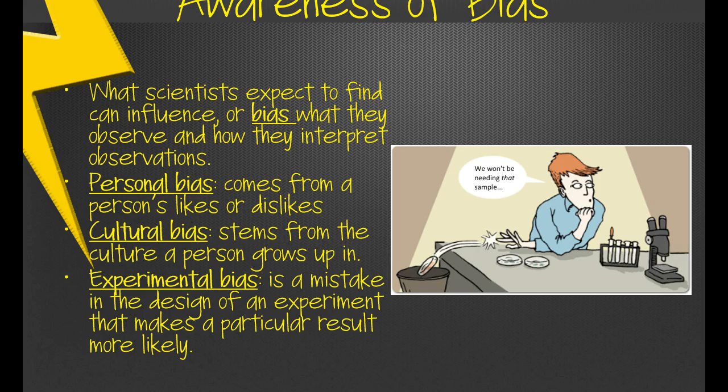Awareness of bias is huge. Bias is what scientists expect to find — if I go into an experiment expecting something to happen, that is my bias, and it can influence what I observe and how I interpret those observations. The first type is personal bias, which comes from a person's likes or dislikes. For example, if I'm studying whether listening to country music makes students study more efficiently, but I dislike country music, that personal bias might influence how I ask questions — and the tone of my voice could affect how people respond.